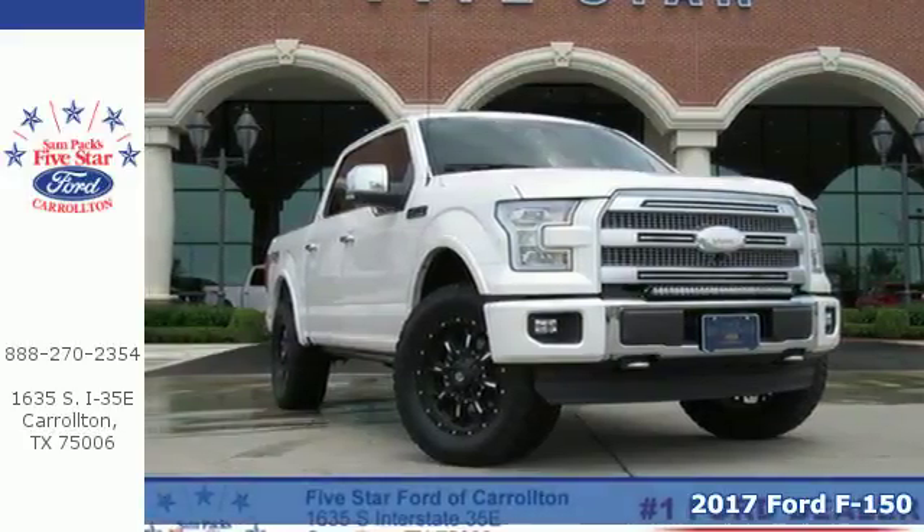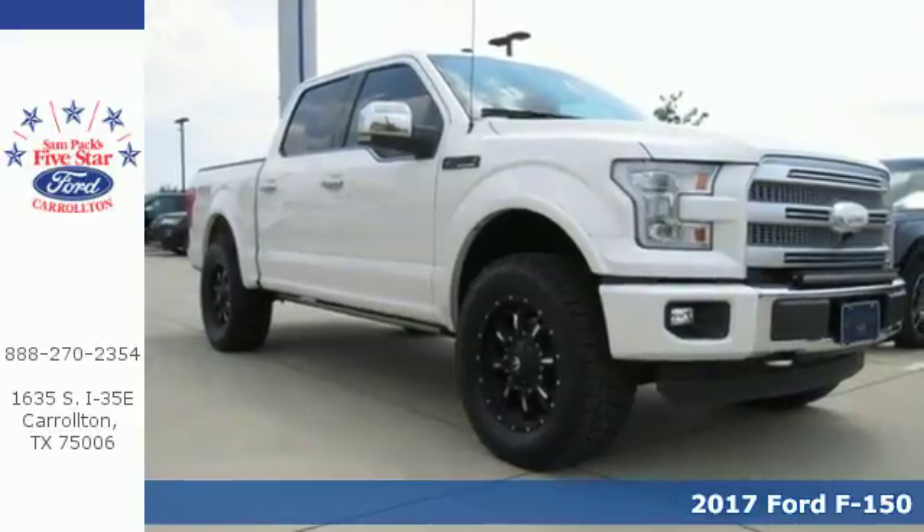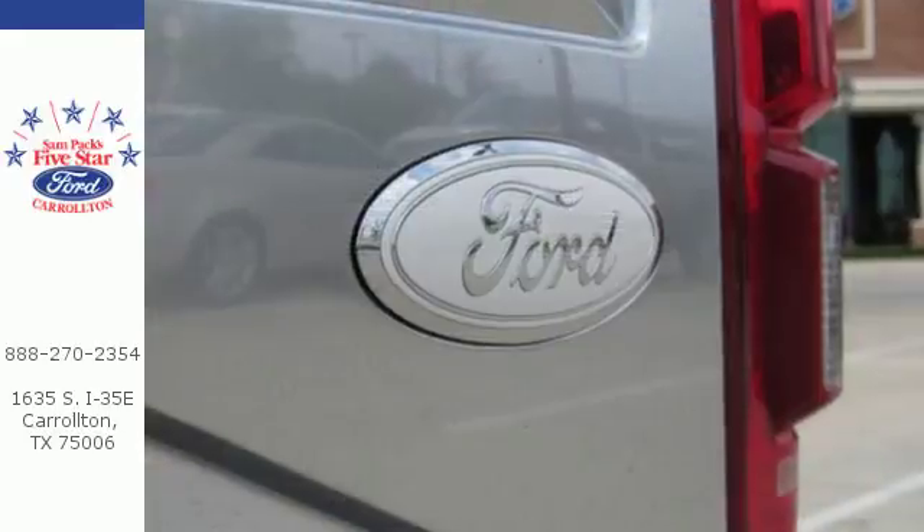It's a 2017 Ford F-150. Job after job, this truck is always ready for the next project. The high-strength aluminum alloy body means less weight, no rust and more strength.